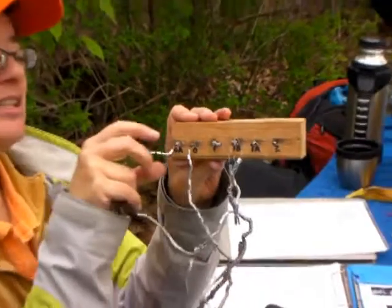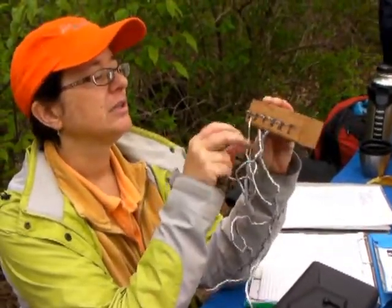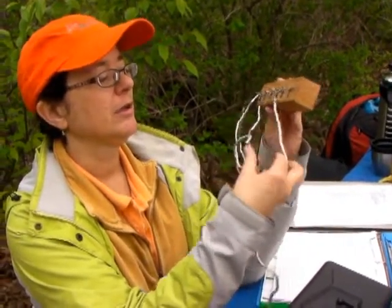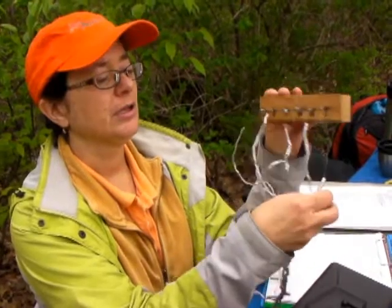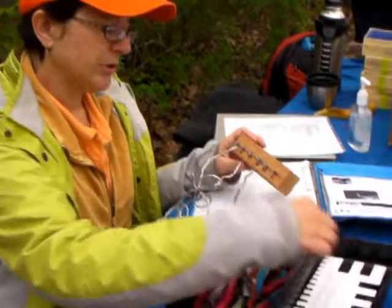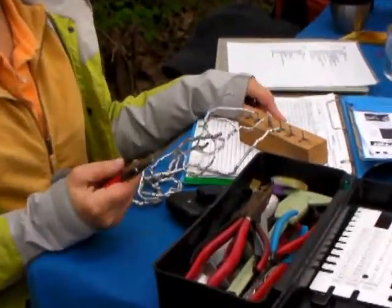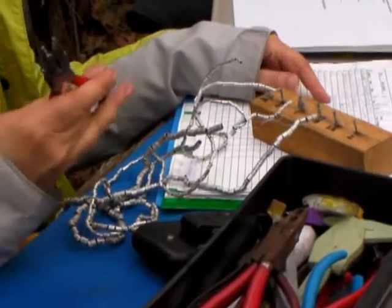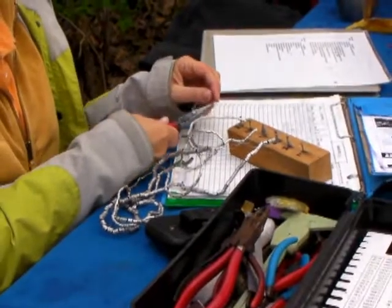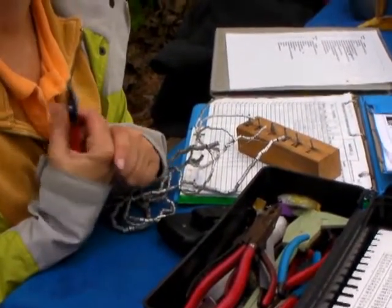The smallest ones go on things like kinglets and some of the smaller warblers, and then up to size two we have the sort that robins wear. We have the band log for the birds, we write it down, we write down what kind of bird it is, and then we use these special pliers to crank it on right around the leg and then it stays there for the rest of the bird's life.